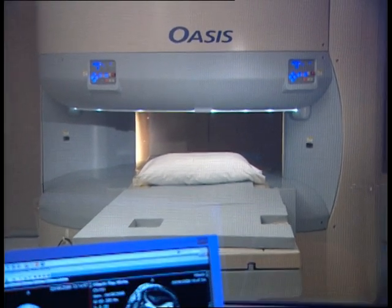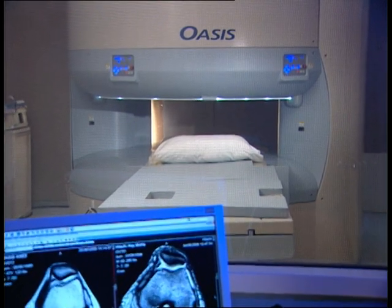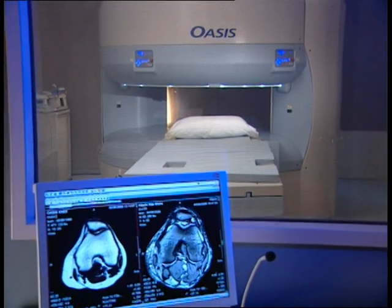This program is designed to help prepare you for an MRI exam and answer many of the commonly asked questions about MRI.